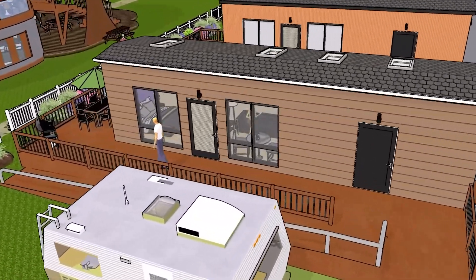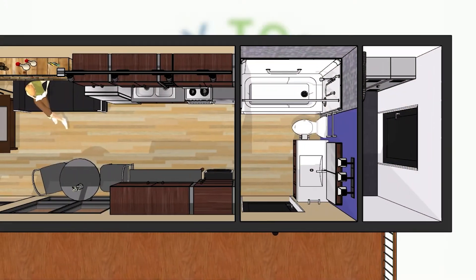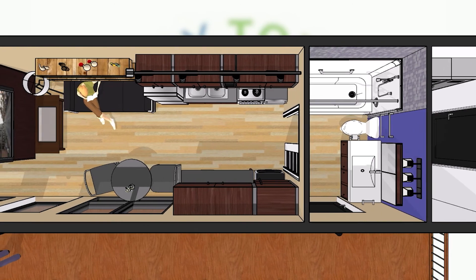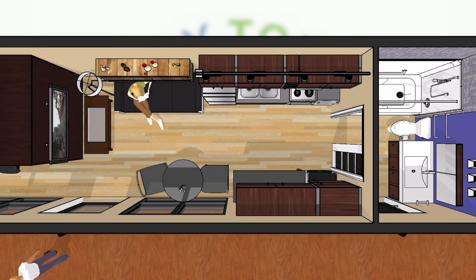Our flagship tiny home, the Logan 36 model, is a complete home in a compact package. With a four-piece washroom, laundry facilities, and full galley kitchen, it provides all the amenities of a well-appointed bachelor or one-bedroom apartment.